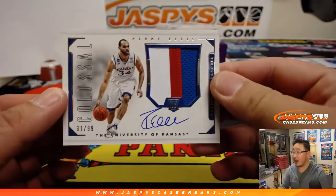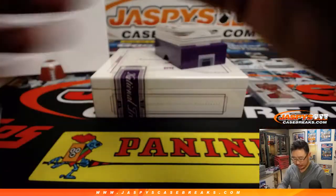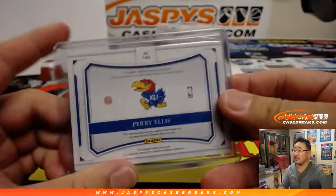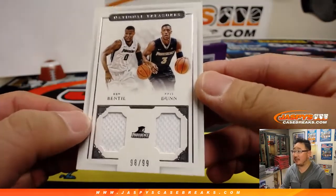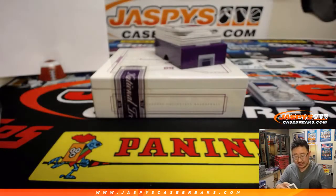Three-color jersey and autograph — Perry Ellis, 31 out of 99, like the clothing designer. That goes to number one, Donnie. No randomizers in this break — 98 out of 99, that's Ben Bentil and Chris Dunn, two Providence guys going to Robert G, number eight.